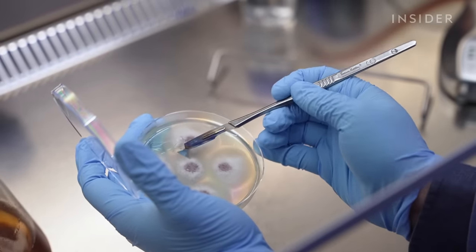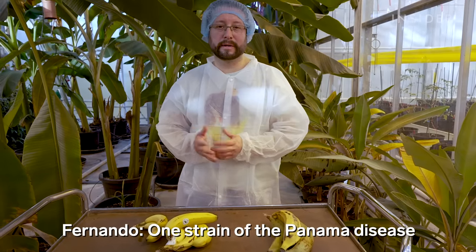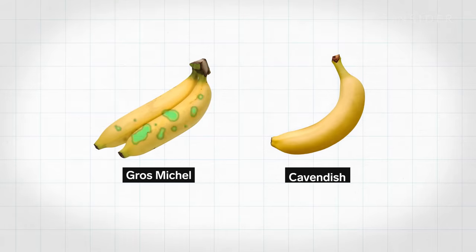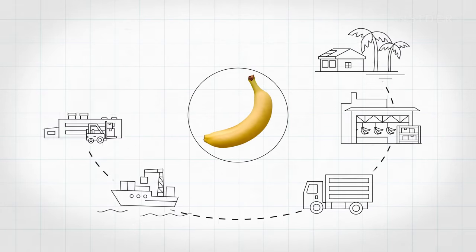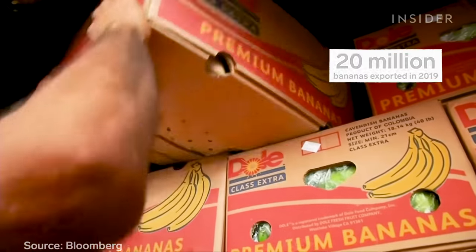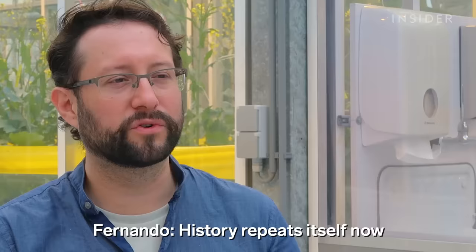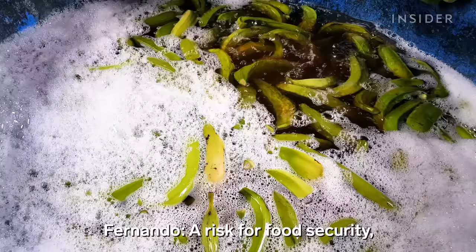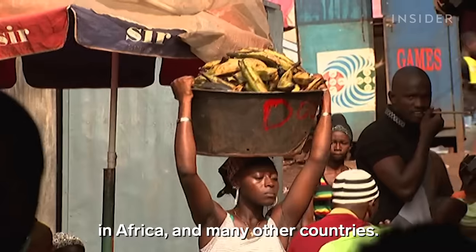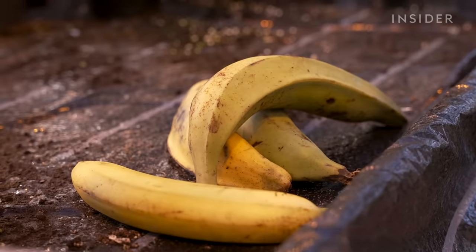But fungus can wipe out an entire fruit variety if not stopped — we know because it's happened before. In the early 1900s, a banana called Gros Michel was the most popular. But by the 1950s, one strain of Panama disease wiped out the whole production of Gros Michel. Luckily, Cavendish was resistant to that first strain, so it took over as the banana of choice. The problem was banana companies built their entire supply chains around this one variety. In 2019, they exported 20 million bananas and supported millions of jobs globally. But now the Cavendish is also vulnerable — history is repeating itself with Tropical Race 4. Cooking bananas like plantains are also at risk, threatening food security in Latin America, Africa, and many other countries where they are a staple food.